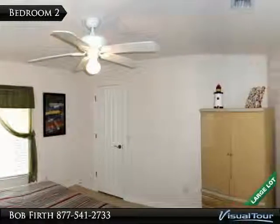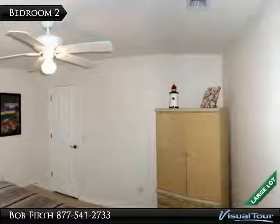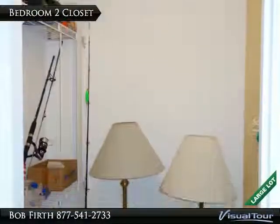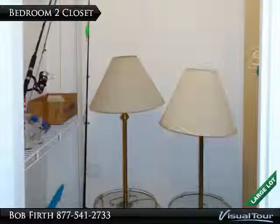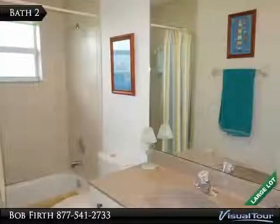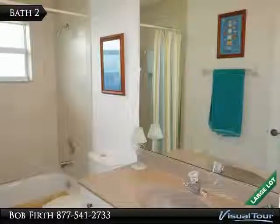There is an ample size second bedroom in the guest wing, plus a large walk-in closet. The guest bath has a tiled shower surround and molded sink vanity.